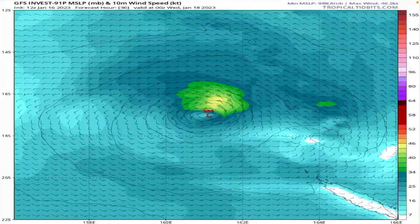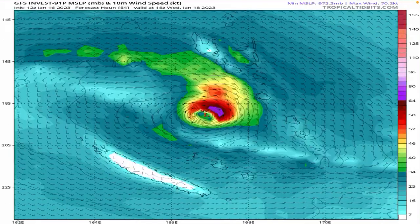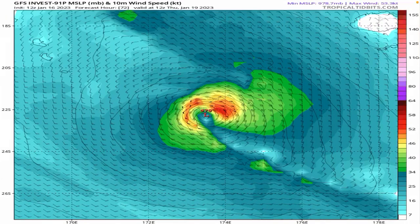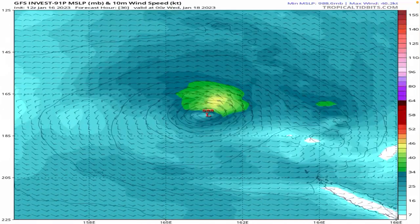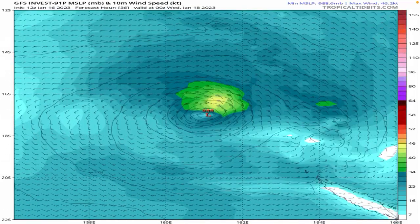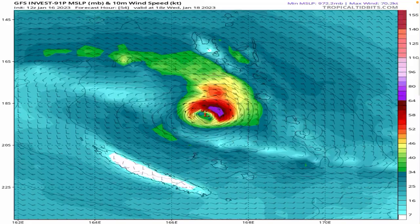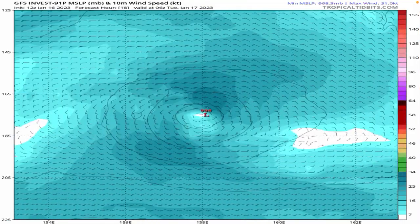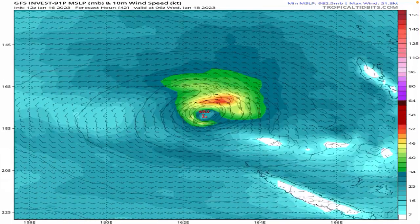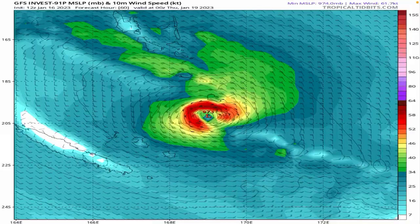Looking at the GFS 10-metre wind run, we can see those purples starting to pop up — those are hurricane-force winds. The max winds the GFS has it at is 70 knots, which is a pretty powerful storm system, with wind gusts probably getting up to around 95 miles per hour. On the GFS model it potentially makes landfall on one of the southern Vanuatu Islands while getting nicely organised. It forms around the 17th, continues going down, and makes landfall, before being expected to weaken over the next three days.